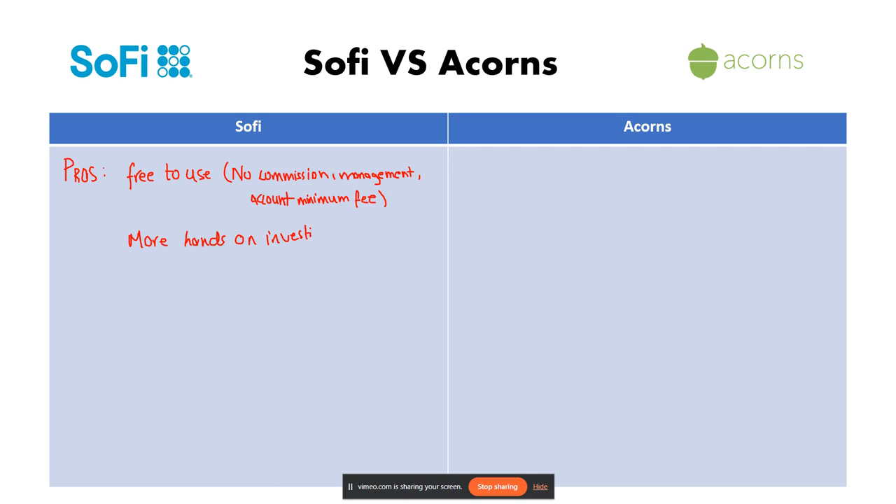The next pro is that there are additional financial products. SoFi offers checking and savings accounts, student loan refinancing, and more.